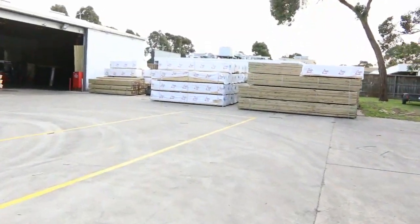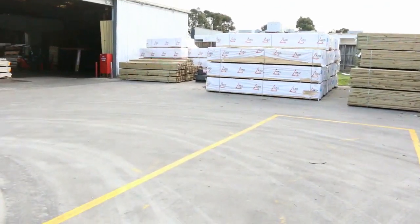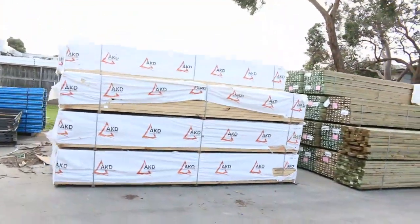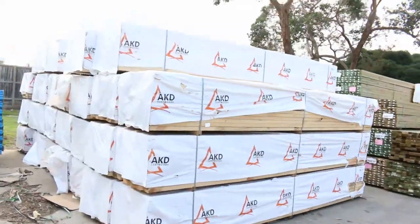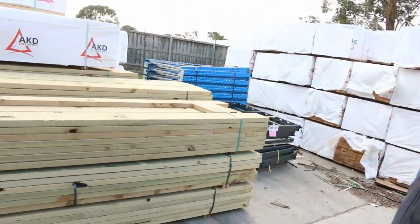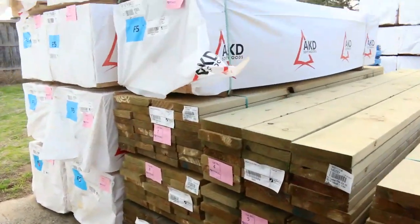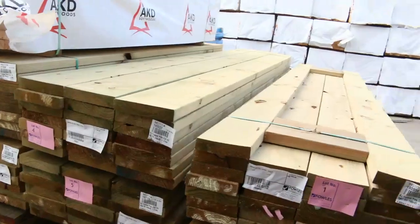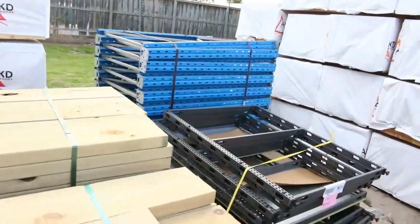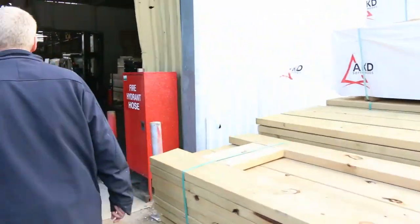Making our way down this way now — plenty of pallets and tiles to choose from. Also over here where we start the auction, a bit of treated pine first up. I can see some 190x45 and some 240x45, a little bit of framing behind that, and a couple of pallets of pallet racking to be cleared to the highest bidder — lot number 19. So if you're interested, make sure you're here nice and early.